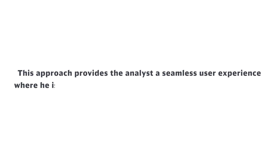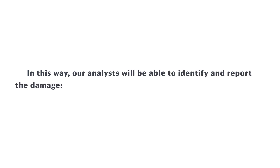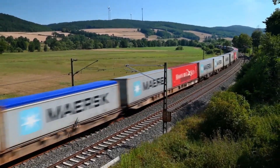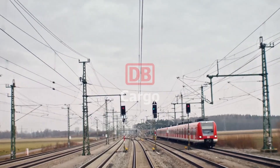This approach provides a seamless user experience where the analyst is able to analyze the entire wagon in a single 360° view. In this way, analysts will be able to identify and report damages much quicker with the help of artificial intelligence, enabling DB Cargo to provide services more efficiently to customers on time.